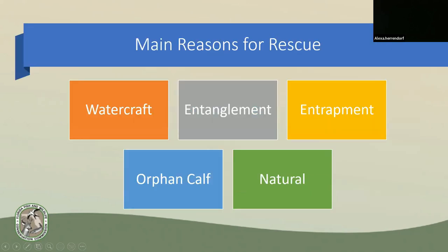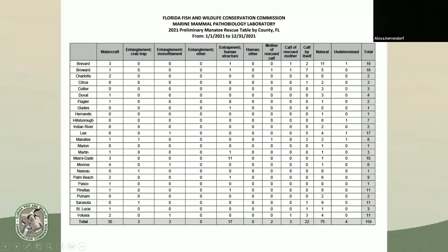The five main reasons for rescue are: watercraft, entanglement, entrapment, orphan calves, and natural causes. Looking at rescue data from 2021 by county, watercraft and natural tend to be the main reasons. During the East Coast Unusual Mortality Event related to seagrass loss, we rescued a higher number of thin animals — last year mostly presenting as positively buoyant and unable to submerge. So far this year on the Atlantic coast, we're seeing more thinness and emaciation, with 24 watercraft and 34 natural rescues to date.